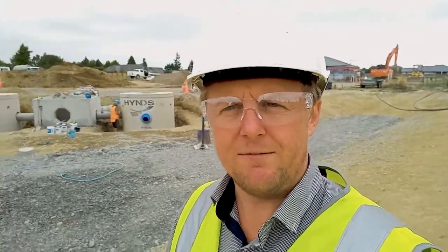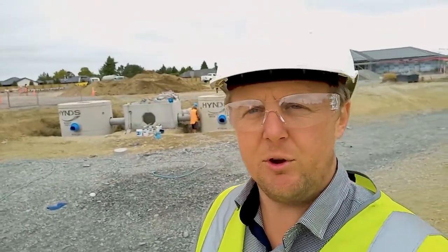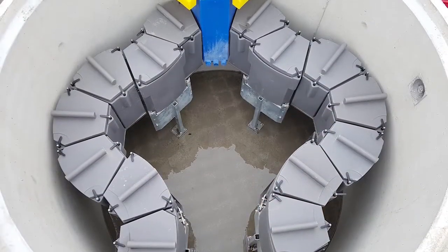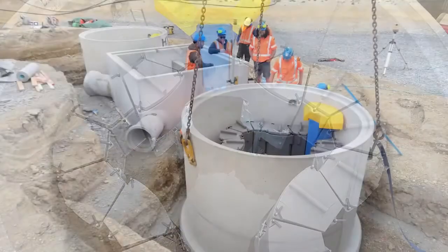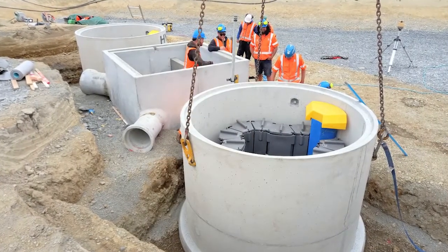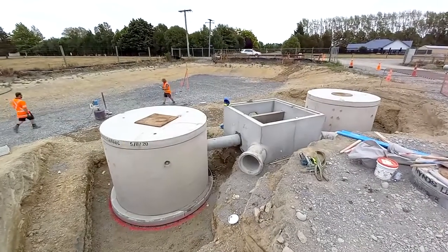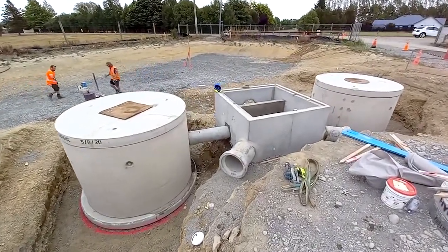We're treating a catchment area of about 2 hectares, generating a water quality flow rate of around 42 litres per second. We've supplied these upflow filters in 2 x 1300mm diameter manholes, 14 modules in each, comprising 28 filter modules in total. That makes it the largest upflow filter system in the South Island to date.